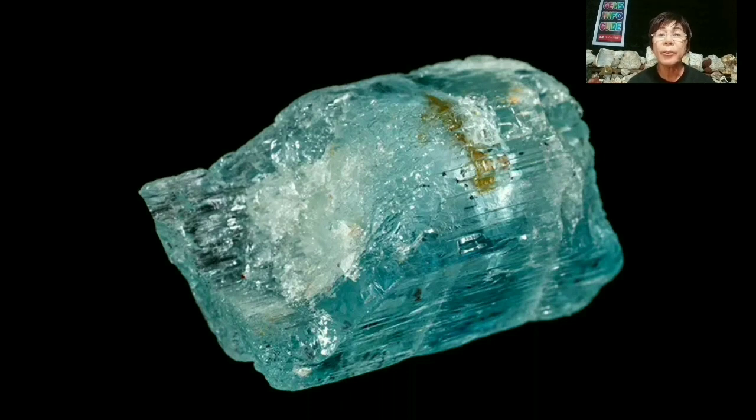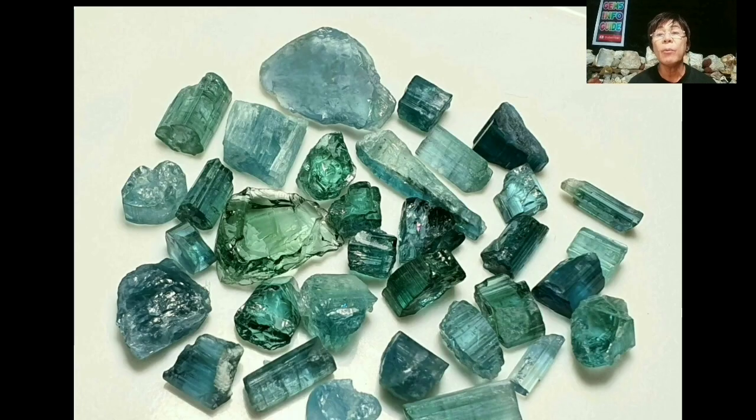Wherever copper-bearing tourmalines have been found in other parts of the world, the Gemological Institute of America's Gems & Gemology journal has described them. The Mozambique-Nigeria region has been a source of these striking gems as well, with copper-bearing tourmalines also discovered in Brazil and eastern Africa.